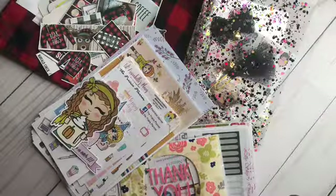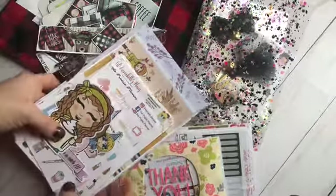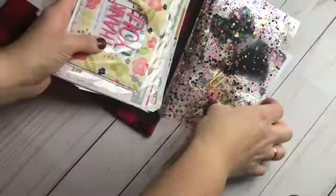Hey guys, it's Bethany with Plan with Bethany. I am coming to show you my latest haul of happy mail. I have some from Little Annabelle's Plans, new goodies from Lily Sky Dream, a giveaway from my darling planner.